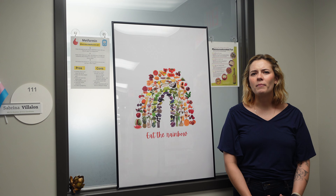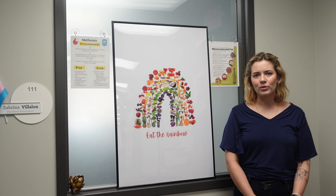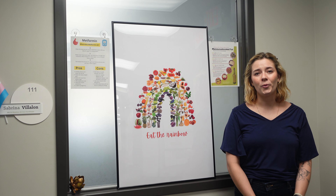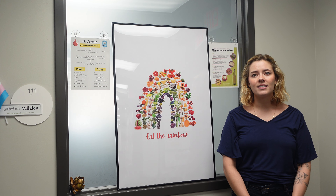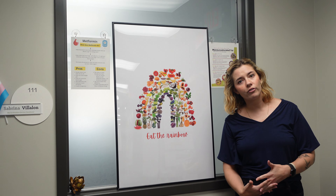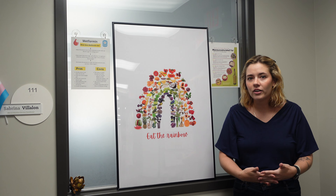Consumer uncertainty about the meaning of the dates that appear on the labels of packaged foods is believed to contribute to about 20% of food waste in the home. That's not surprising when you consider the variety of terms used with date labels, such as use before, sell by, expires on, and many more.